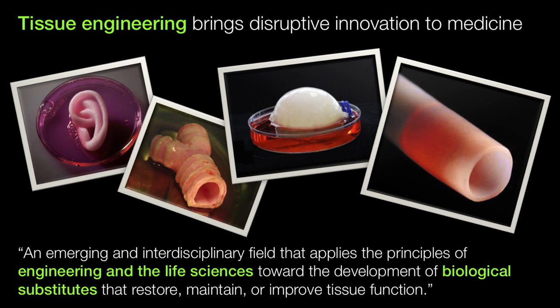Tissue engineering — what is it? It's an emerging, interdisciplinary field that combines engineering and life sciences to create functional biological structures that can restore and improve tissue function.